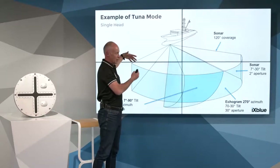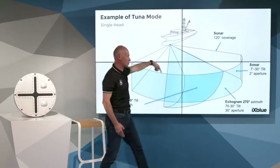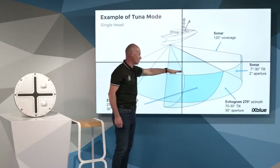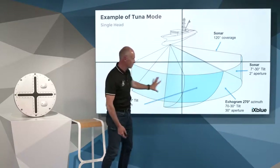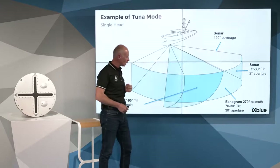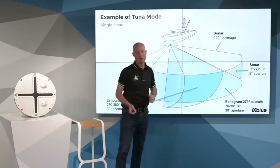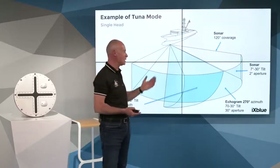In detail, for every single head — which can cover port and starboard or only one side — the azimuth coverage is 120 degrees. The vertical sonar volumetric coverage can be from 1 degree up to 90 degrees vertical. In this example, it is set at 30 degrees tilt, covering a 30-degree tilt layer in real time on 120 degrees azimuth. We can form echograms from the sonar — horizontal or vertical — with no limitation.